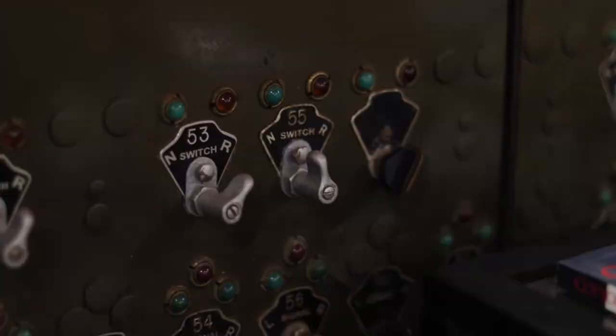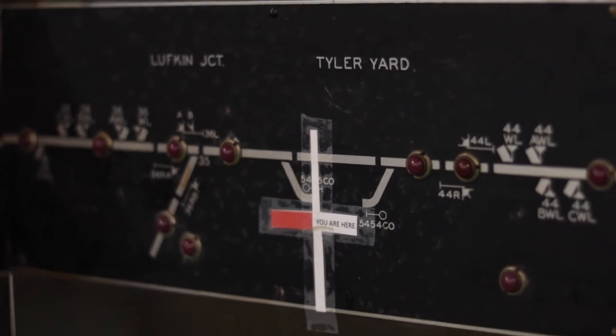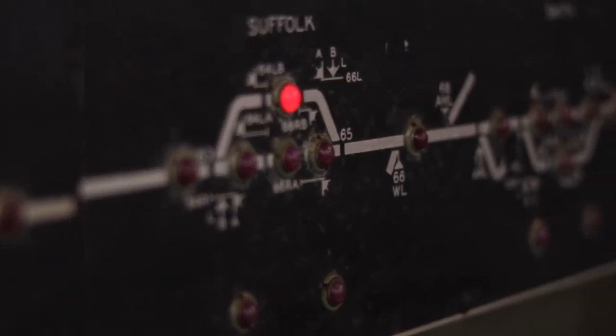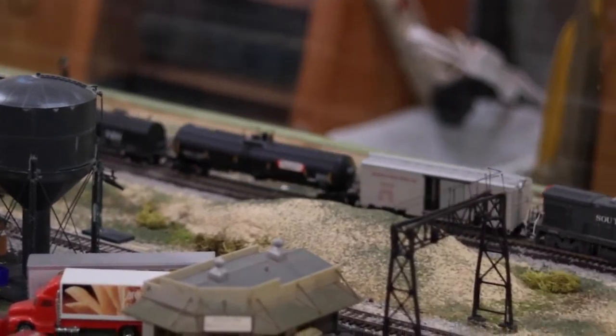This here is our CTC board where the dispatcher sits and dispatched his trains. The map of Texas over here takes our part of Texas on that end and Tyler here in the middle. The red lights tell them where the trains are at. He switched the switches and signals to where he wanted to go so they wouldn't run into each other — it's like an air traffic controller, but for trains.